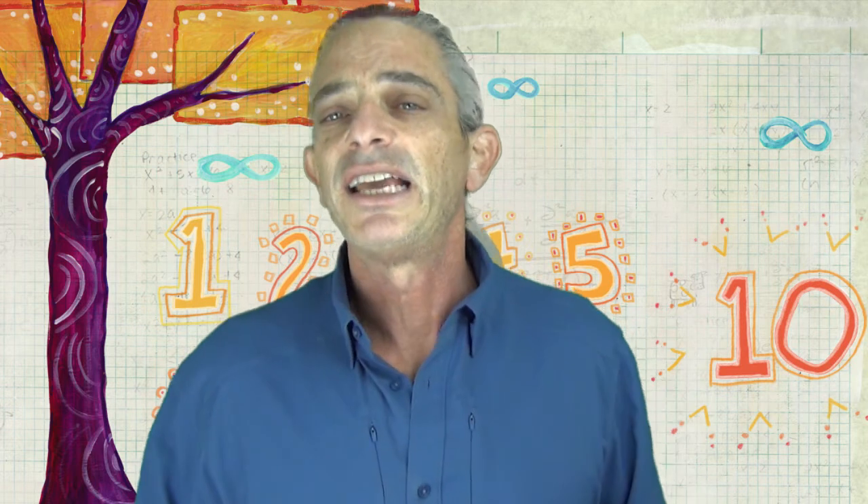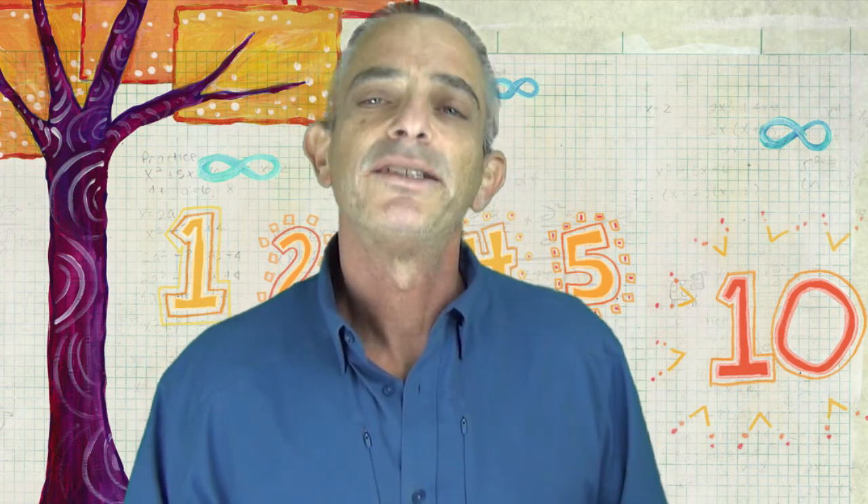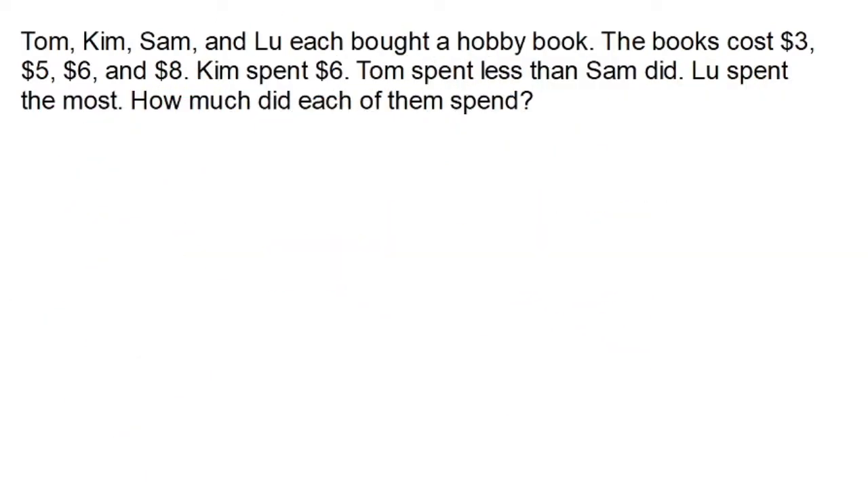Here's a problem for you to solve. Use the logical thinking problem-solving strategy. Tom, Kim, Sam, and Lou each bought a hobby book. The books cost $3, $5, $6, and $8. Kim spent $6. Tom spent less than Sam did. Lou spent the most. How much did each of them spend? Hit pause, solve the problem, and when you think you have it, hit play.